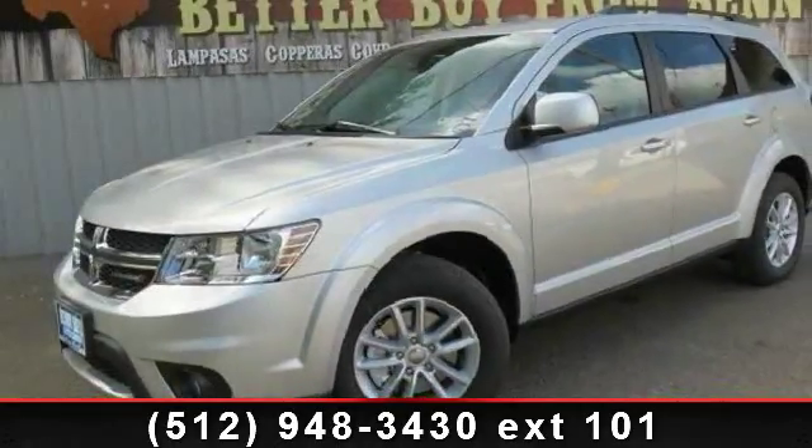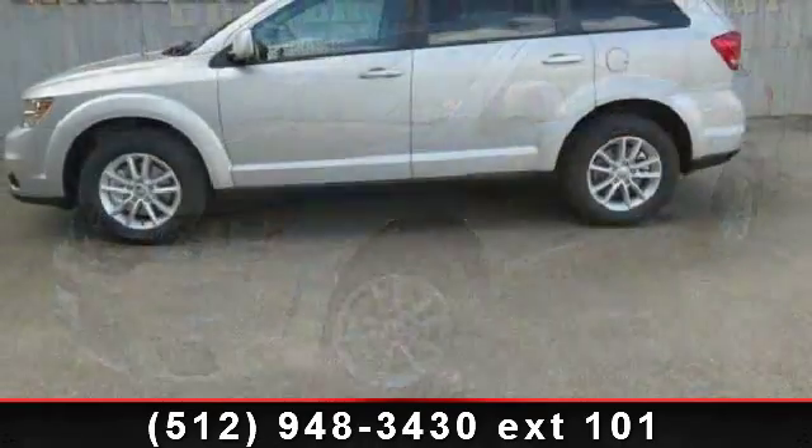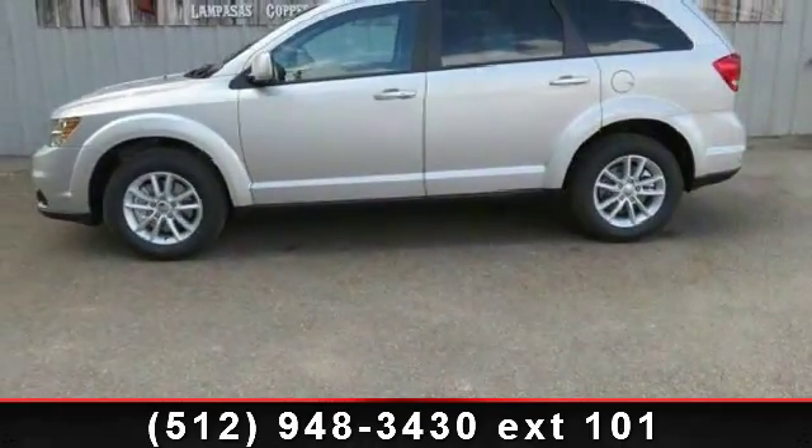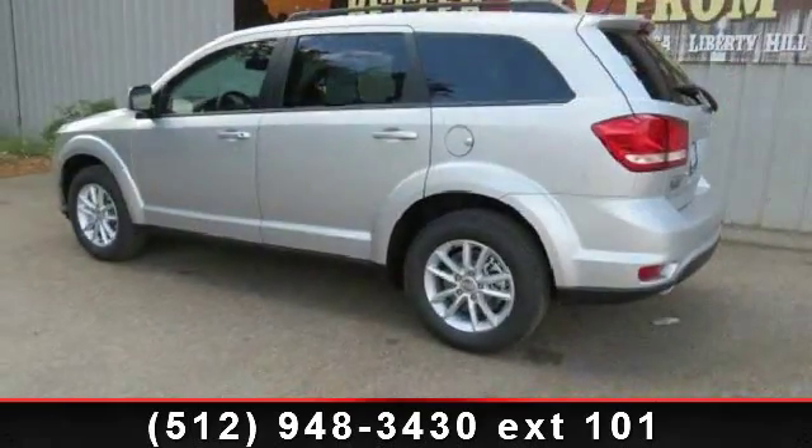Step into the 2013 Dodge Journey SXT. This may be the set of wheels you've been looking for. This vehicle comes with a reliable six-cylinder engine, connected to a smooth shifting automatic transmission.